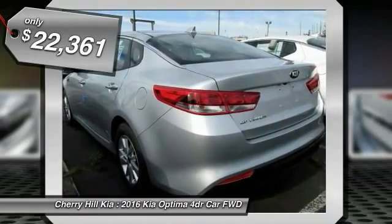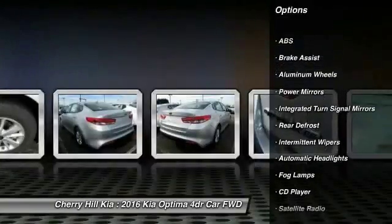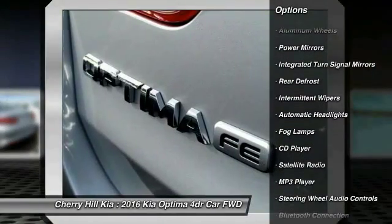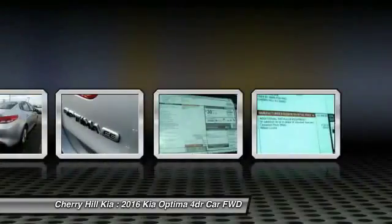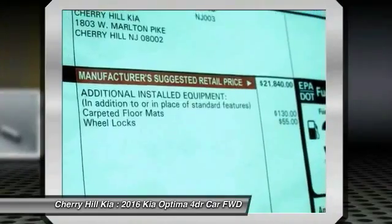Here are some of this vehicle's great options: Stability Control, Anti-Lock Braking System, Keyless Entry, Steering Wheel Audio Controls, Traction Control, Backup Camera, Bluetooth, Cruise Control, Aluminum Wheels, and Rear Defrost.